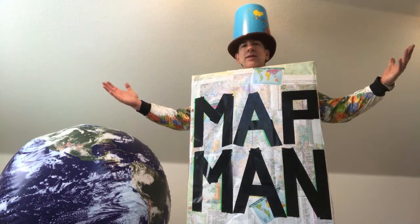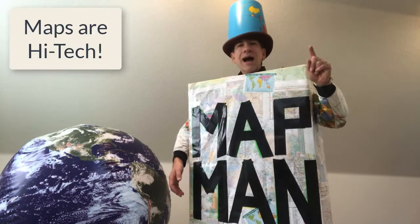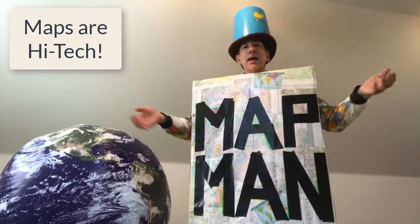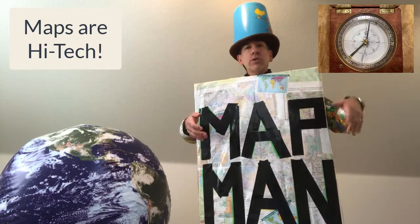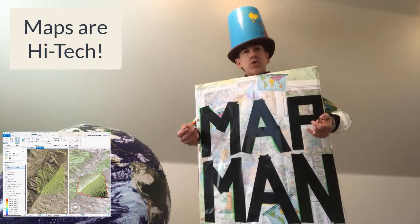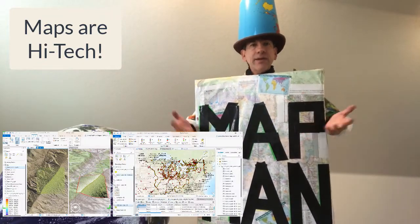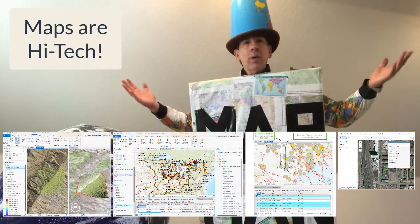Hi folks, map man Joseph Kursky here to talk about maps — maps are high-tech. Maps have always used the latest and greatest technologies, whether it was wood blocks, film, paper, and now computers to map our planet and everything that's over it, above it, under it, and on it — and other planets as well.